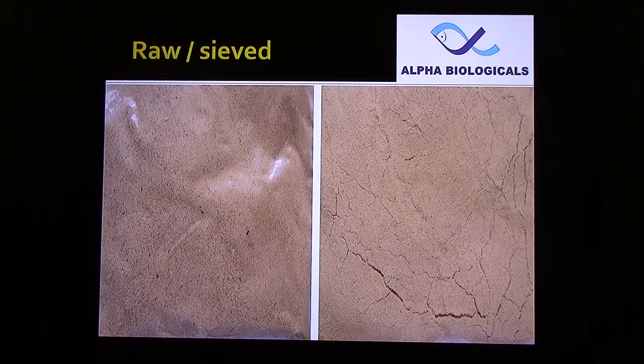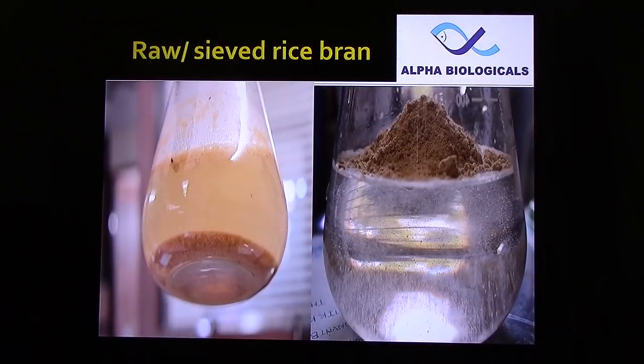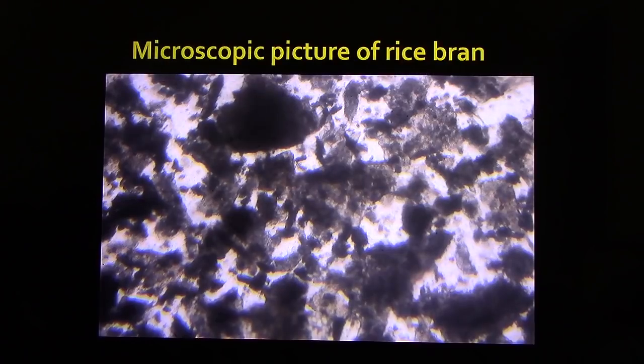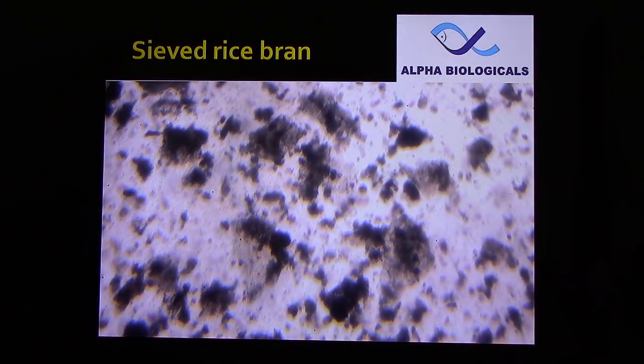We have to sieve the rice bran — we cannot use it directly. You can see the raw rice bran on the left and sieved rice bran on the right. Raw rice bran settles to the bottom, but fine rice bran suspends in the water. Some farmers use a flour mill to pulverize the rice bran. At minimum, we have to pass it through a mesh to remove broken rice and husk. This is the microscopic picture showing the high size disparity in raw rice bran, compared to the small uniform particles in sieved rice bran, which are easy to ferment.